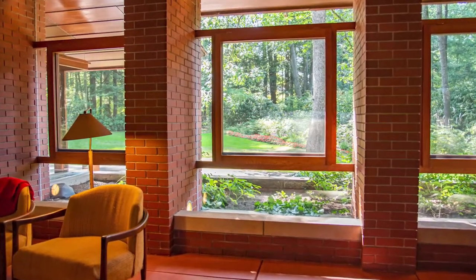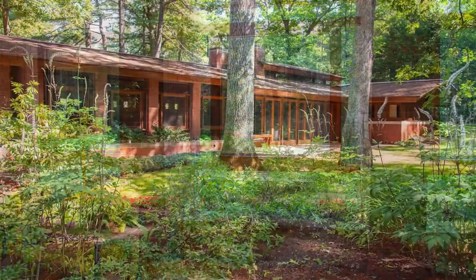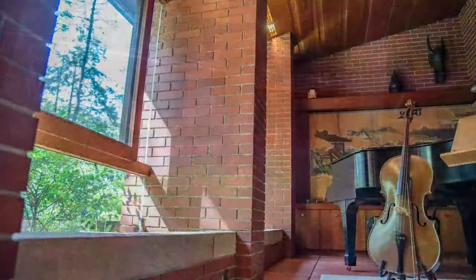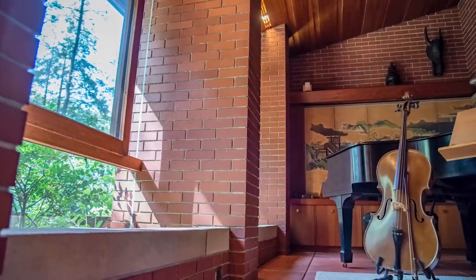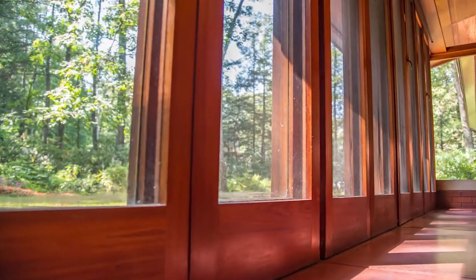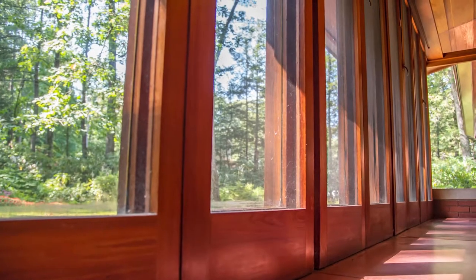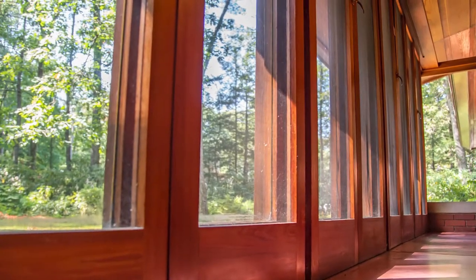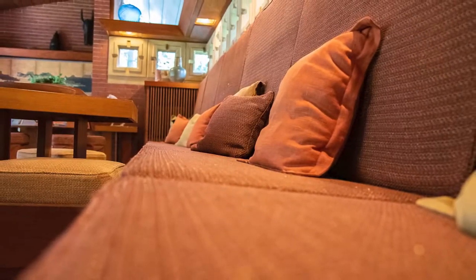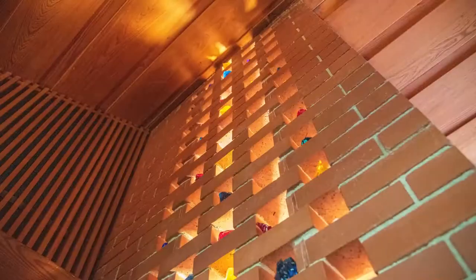Every detail was designed by Frank Lloyd Wright to create a sense of warmth, a sense of calm, a sense of happiness. One of the greatest achievements and most spectacular views of this room is to the garden. The Zimmermans loved their garden, and Frank Lloyd Wright even designed the garden layout. When you got a house designed by Frank Lloyd Wright, it wasn't just the structure — it was really about everything together. His design vision was truly holistic, encompassing the furnishings, the fixtures, and the whole connection to the landscape.